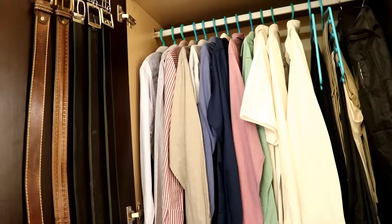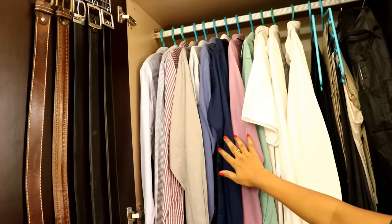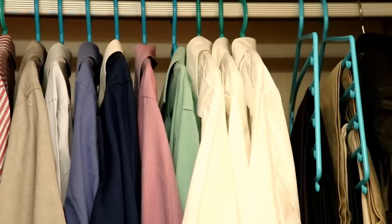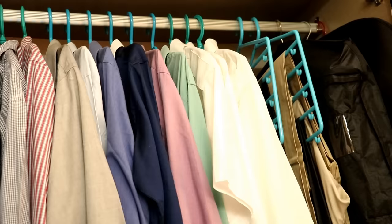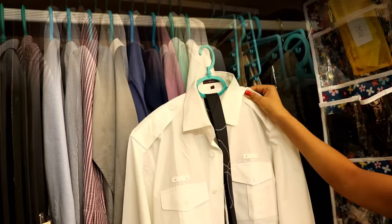The top section of the cupboard is used to hang all his shirts, trousers, and business suits. I've segregated all his shirts according to patterns — plain shirts on the right side and printed ones on the left. As there is not much space left to hang more clothes, I use these special hangers to hang his trousers; one hanger can easily hold five pairs of trousers, which really helps in maximizing space.